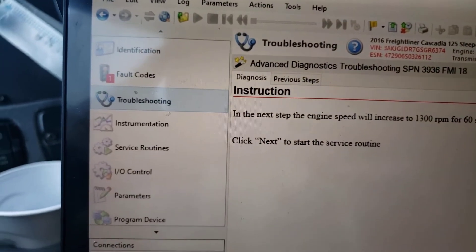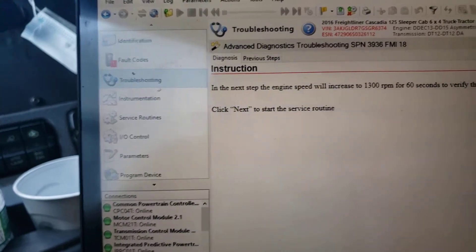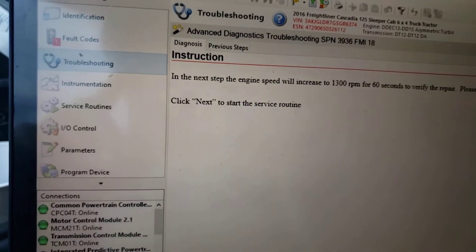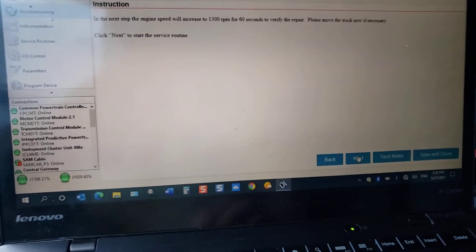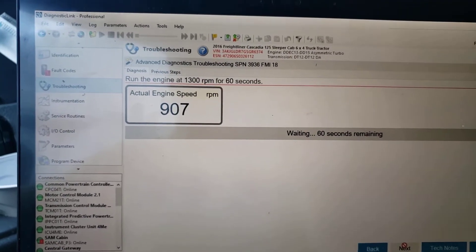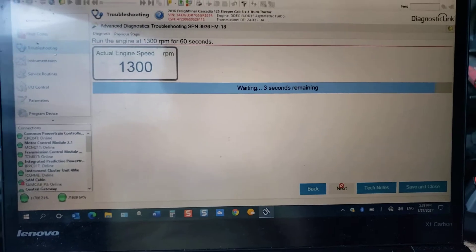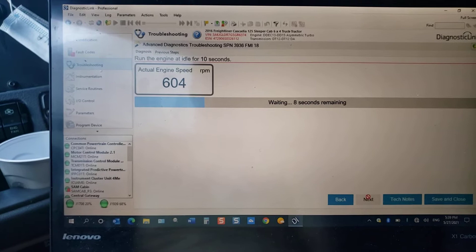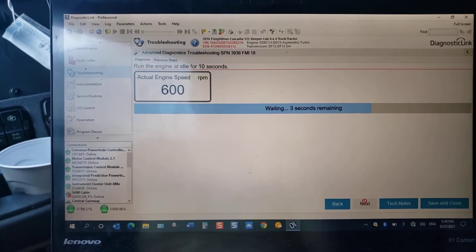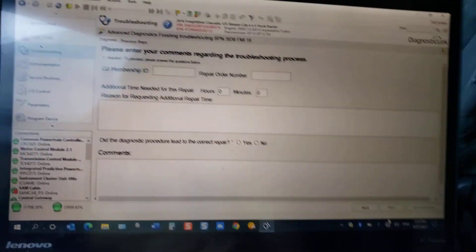This fault code was removed. There were actually two codes — one is a left beam line, something just reporting. I've seen another Cascadia also reporting the same thing but I'm not sure what that problem is — that'll be another subject. As you can see, this code went away. The RPM is going to go up to 1300, then back down to normal idle. The test is complete.